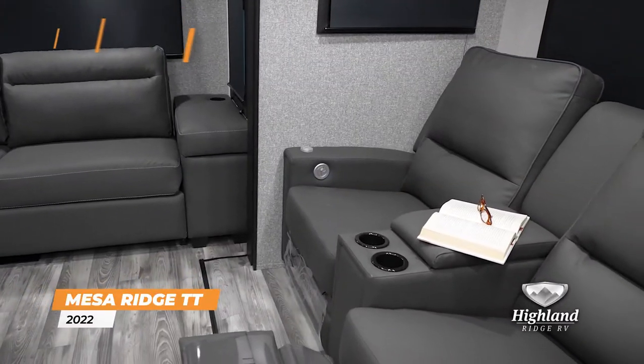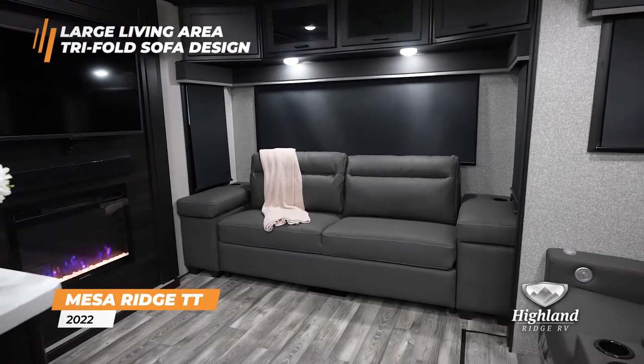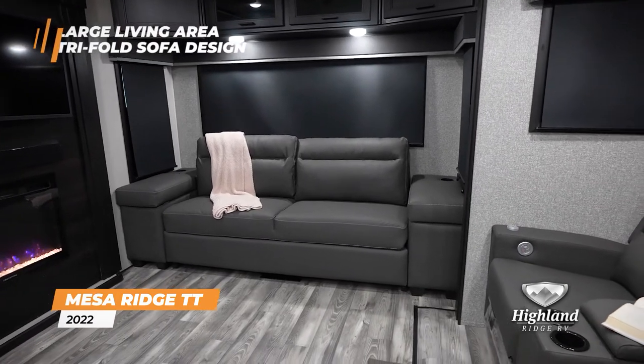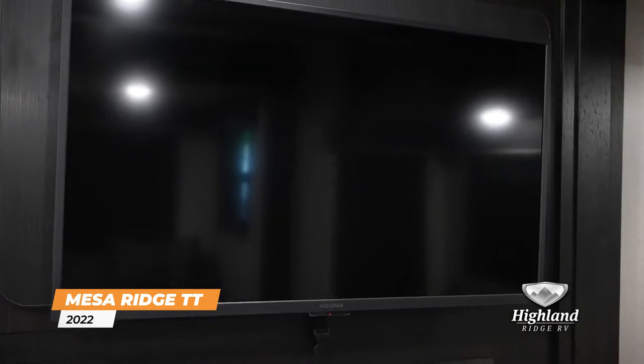Relax with friends and family in the large living area. Our new tri-fold sofa with adjustable headrests and USB ports offers functional storage and comfort as you rest near the fireplace and entertainment center.